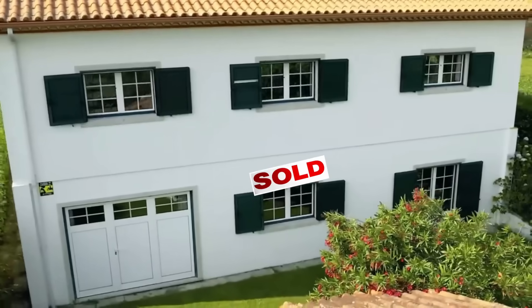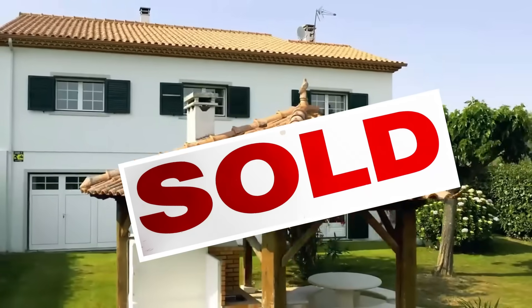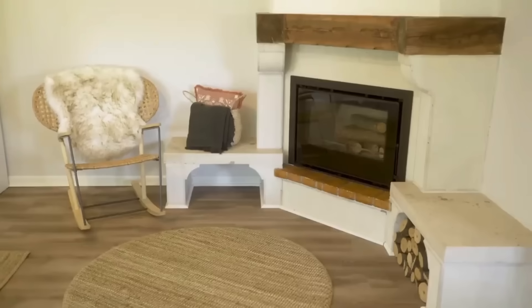Hey guys, it's Aman and Christina from Our Rich Journey. If you have been watching our channel, you know that we recently sold our home on the Silver Coast of Portugal. When we listed the home, we listed it for 389,000 euro, but we actually ended up selling the house for more because we sold it completely furnished. If you do the euro to dollar conversion, that's close to $500,000.